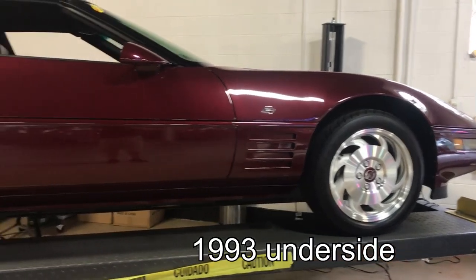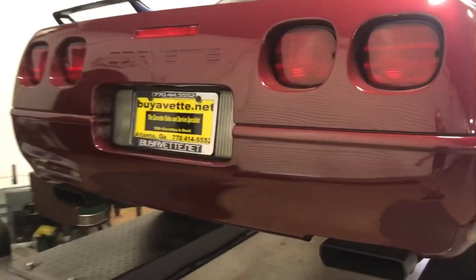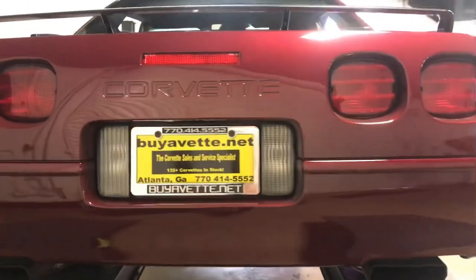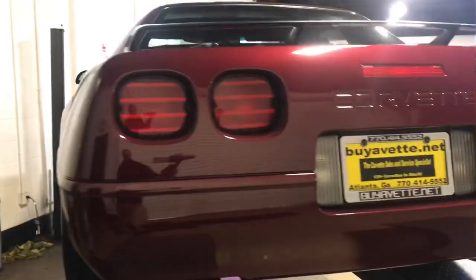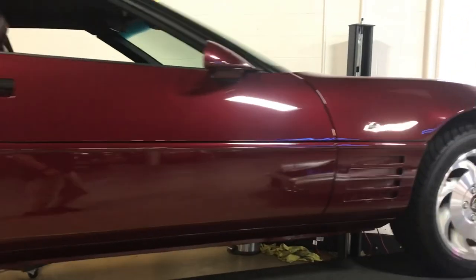Hey, this is Jan Hermstad with a video of the underside of this 93 anniversary convertible with a hard top, low mileage, 14,500.